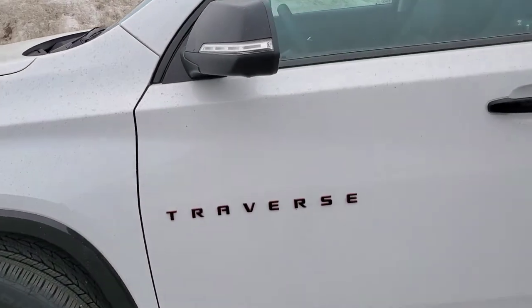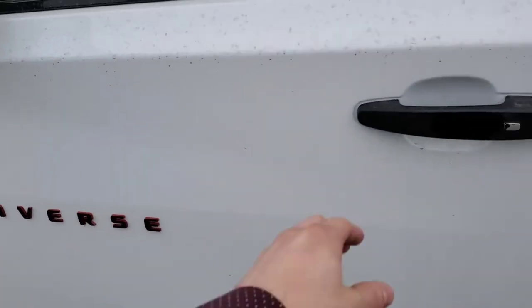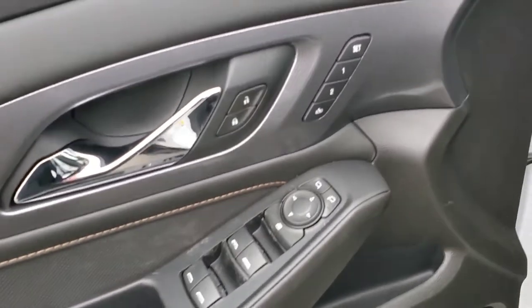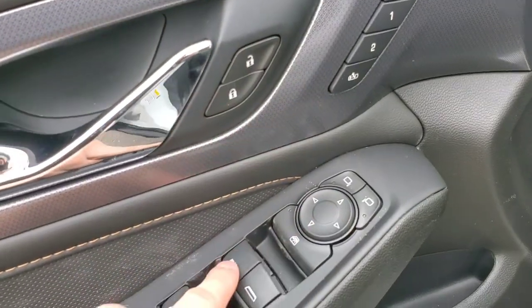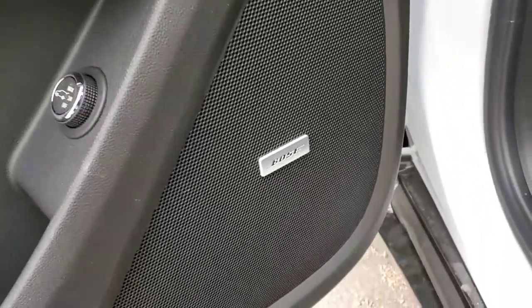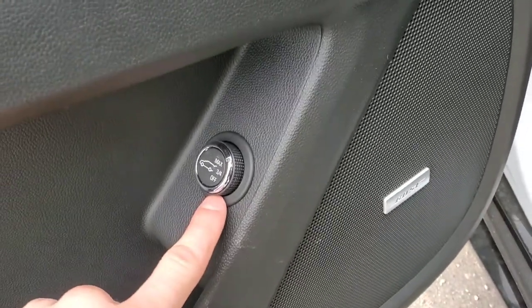With the Redline Edition, you're going to get your Redline Edition Traverse lettering. On the driver's door, you're going to find your two-person memory, your power mirrors, your power locks, and your power windows. At the bottom of the door you're going to get your upgraded Bose speaker sound system and your hatchback release.